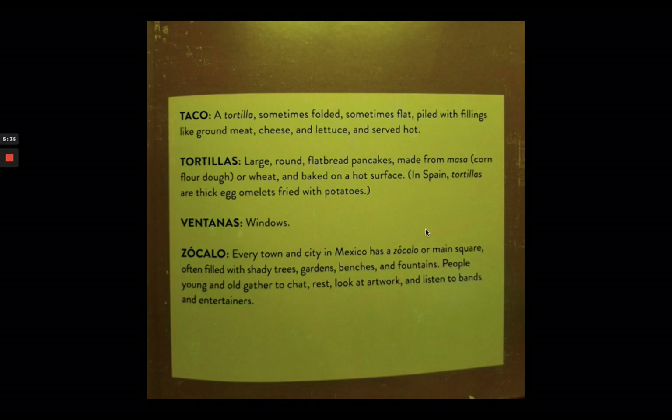Taco fillings include meat, cheese, lettuce, and served hot. Tortillas are large, round, flat pancakes made from masa or wheat and baked on a hot surface. In Spain, tortillas are thick egg omelets fried with potatoes. Ventanas are windows.